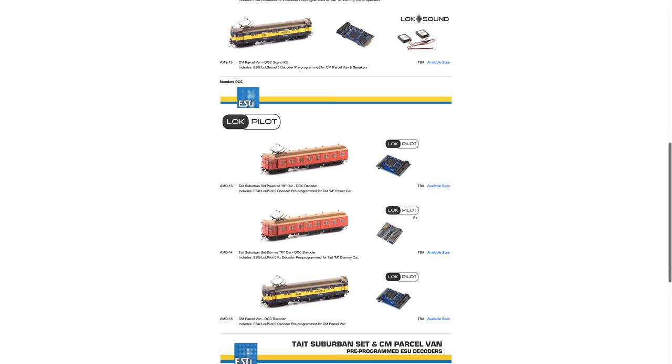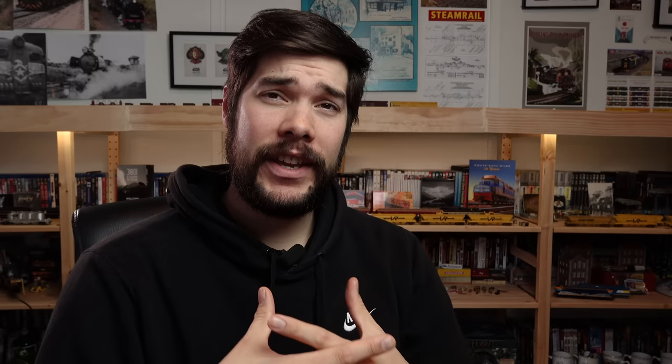Unfortunately, ESU is suffering from a worldwide shortage of electronic components, so there is still no stock available at the time of recording. They've asked to keep an eye on their DCC and sounds product page — when stock arrives you'll be able to purchase it from their website and at Australian Modeler. Auscision have also said they are working on sound files for models that were previously released without sound options, which is pretty exciting.